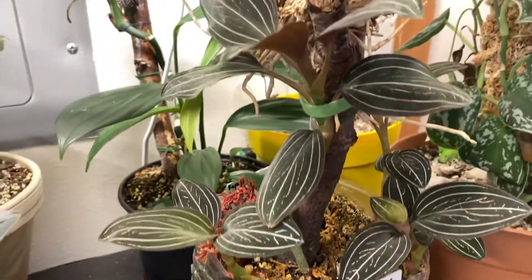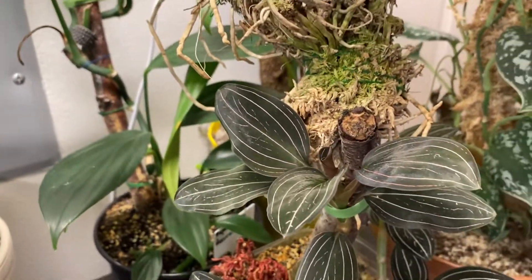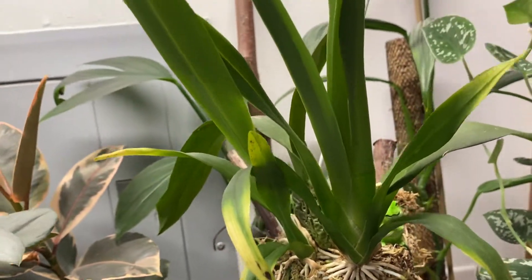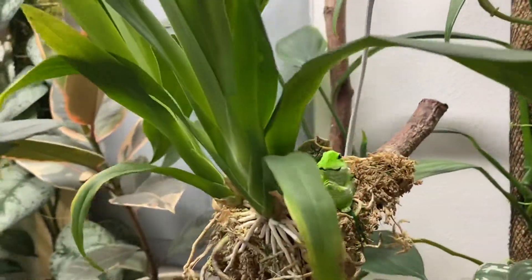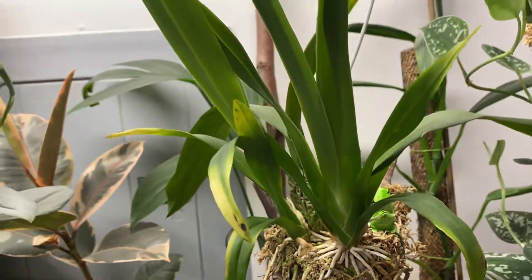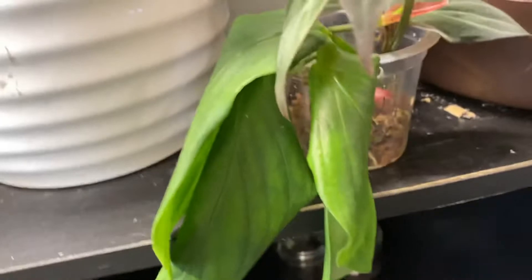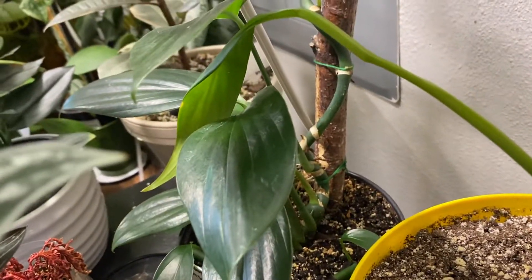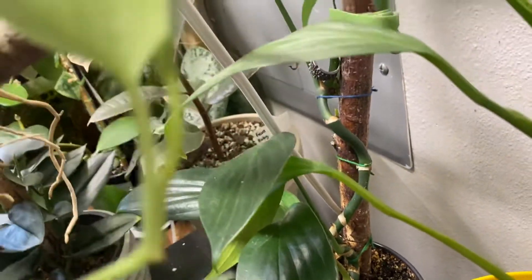Ludisia discolor with an oncidium wildcat orchid up here. Some cuttings back here — can't remember what this one is, micans. And here is the rhaphidophora cursiva. It's gonna give me a split — the leaf doesn't look too great, but I put some cuttings back in because I just took cuttings.